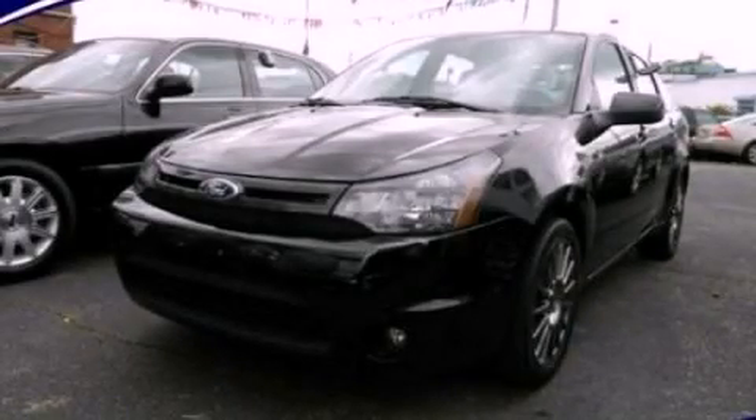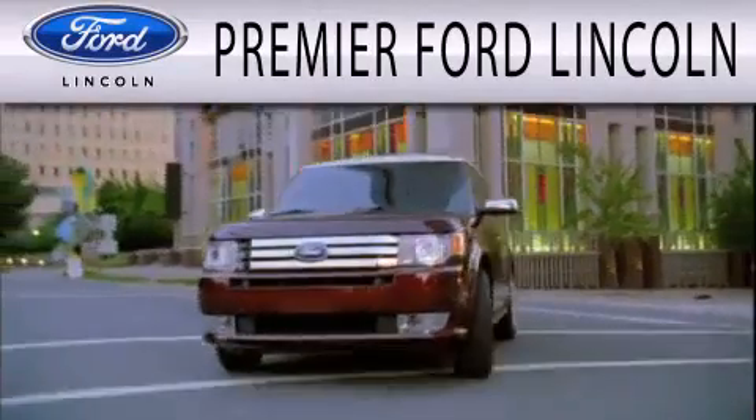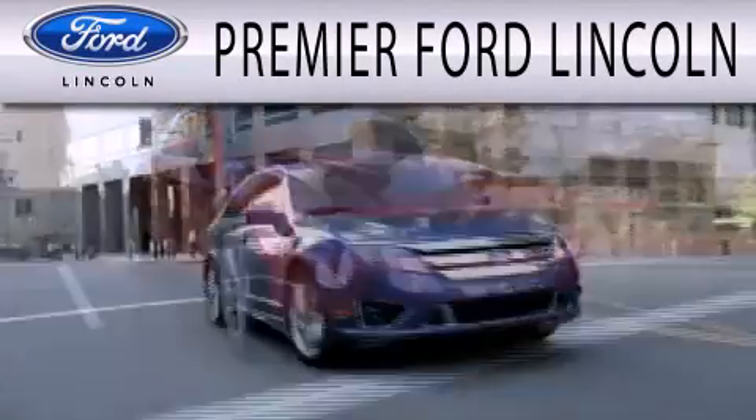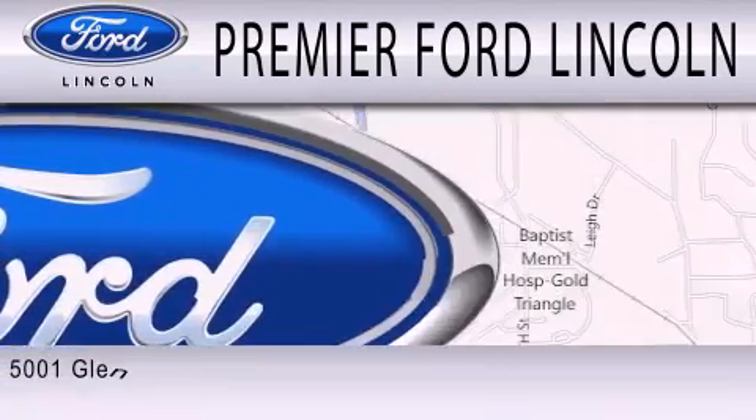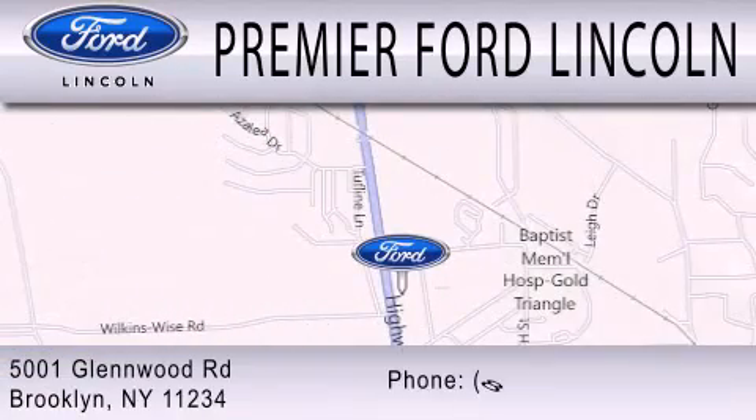Call or visit us right now and arrange your test drive today. Premier Ford Lincoln is dedicated to doing everything possible to ensure the experience you have selecting your next vehicle is as pleasant as possible. We're located at 5001 Glenwood Road in Brooklyn.